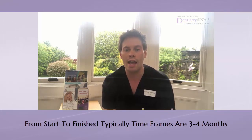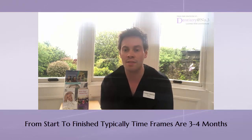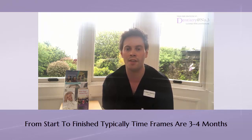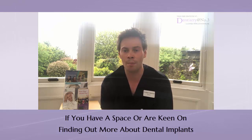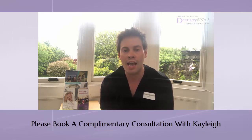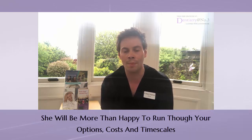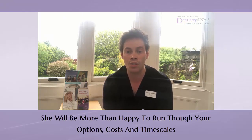So from start to finish — getting the implant placed to getting your new tooth in the mouth — the typical timeframe is three to four months. If you have a space and are keen on finding out more about implants, please book in with Kayleigh, our smile advisor. She would be more than happy to go through the different options available, run through costs of treatment and timescales, and firm everything up.